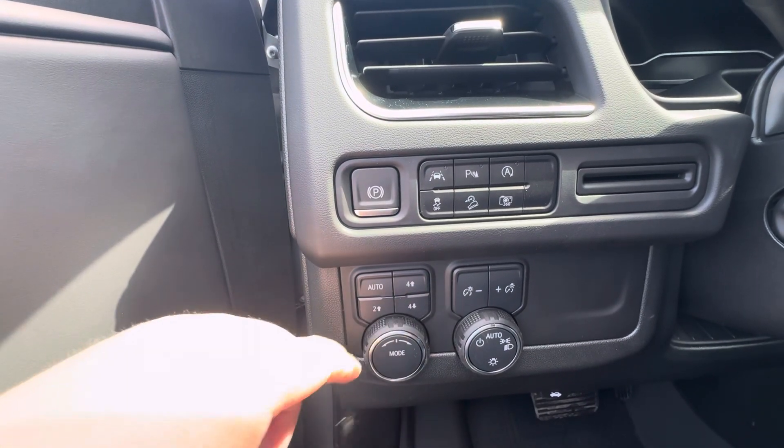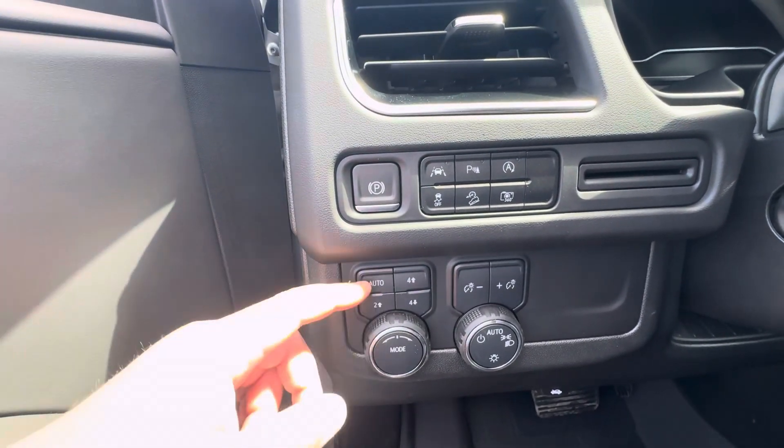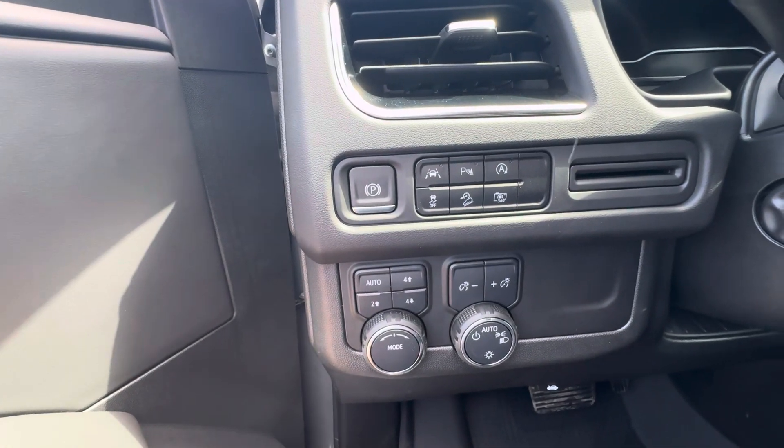Four high, four low, two high. Of course, it's got the auto mode, which is what I typically drive on — just let the car do the thinking.